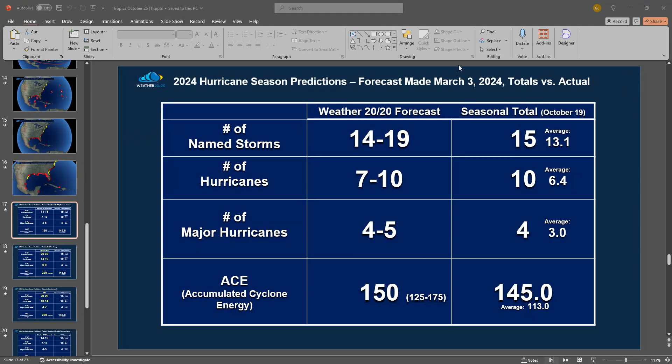This is the forecast made March the 3rd. As you can see here, 14 to 19 named storms were predicted — we've had 15 so far. Seven to ten hurricanes? Ten. Four to five was our prediction for major hurricanes? Four. And we threaded the needle on the all-important accumulated cyclone energy. Our forecast of 150, and it's at 145 so far.